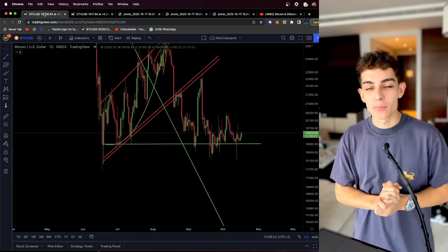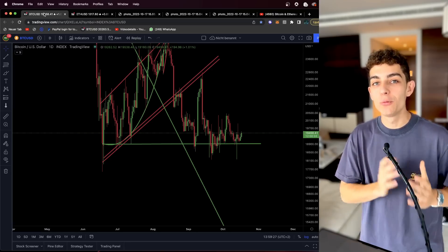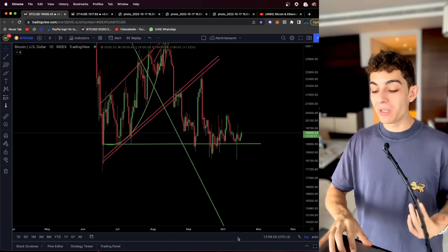It is time for a new update on the Bitcoin price, and I can already tell you — we talked about it in our last video — the bulls are using their chance.